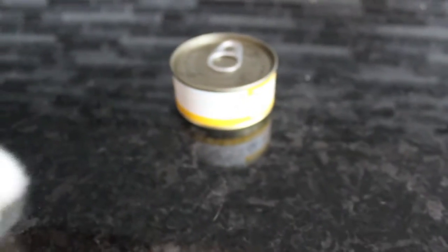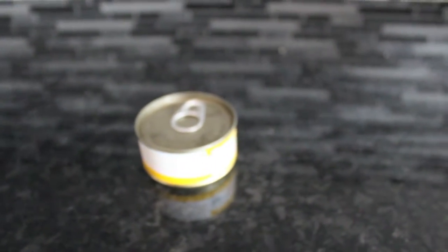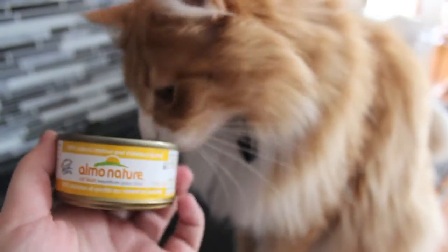So if you feed other canned food or if you feed dry food, you can also feed this as another kind of wet food option if your cat likes it. My cat eats dry food and he gets this every day as well.